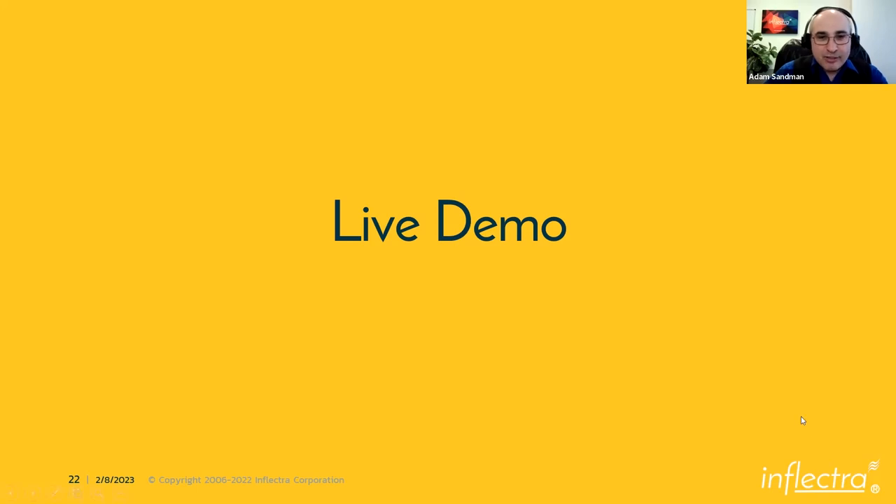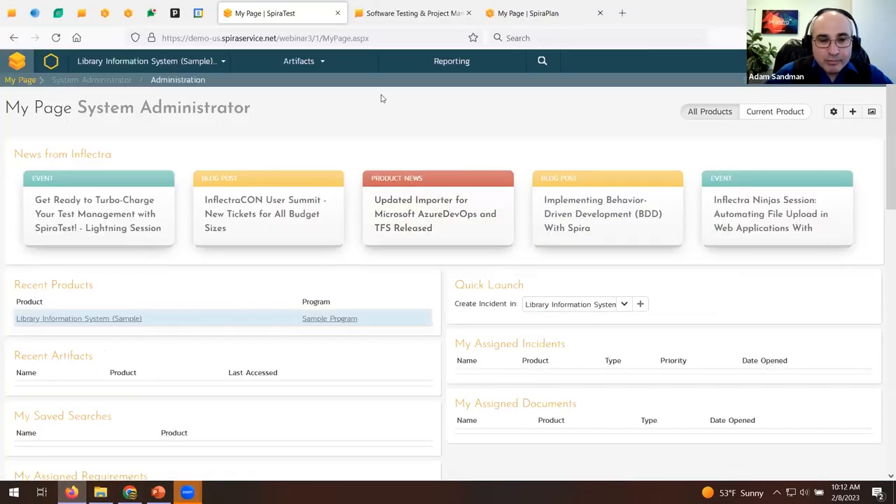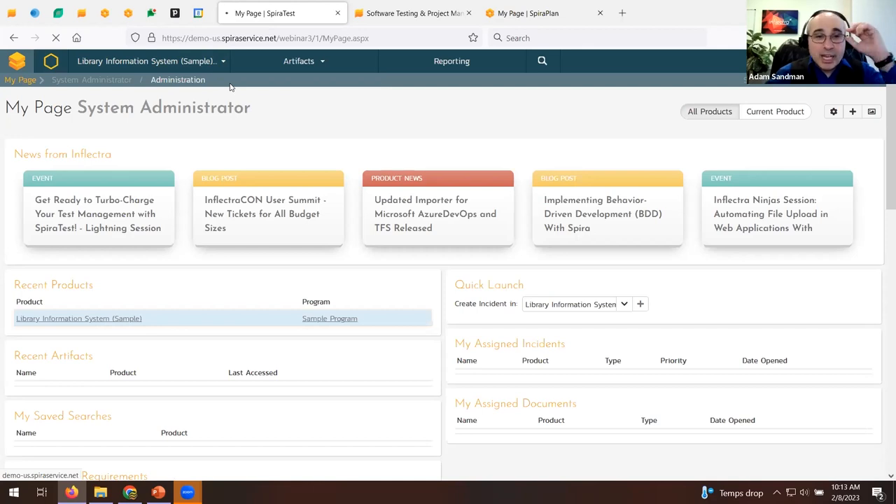Now let's jump into the live application. This is SpiraTest right here — an out-of-the-box demonstration instance I signed up for yesterday just before the webinar. I've logged in, set my initial time zone preferences, and chosen which sample data to see. Everything else is 100% out of the box. When you first come into SpiraTest after signing up for a trial, you come to the 'My Page' — the home page for an end user.